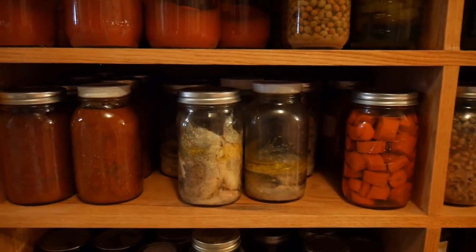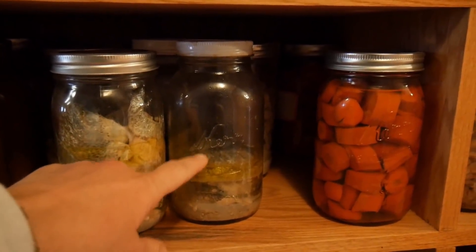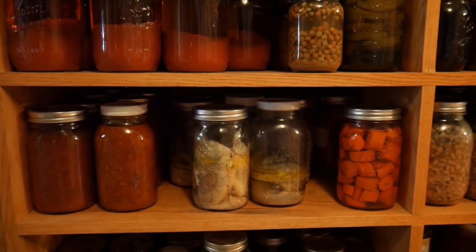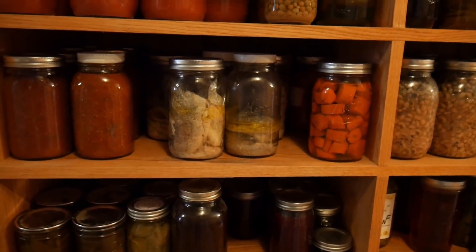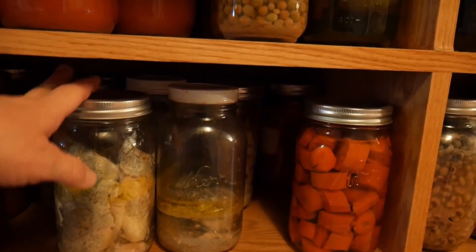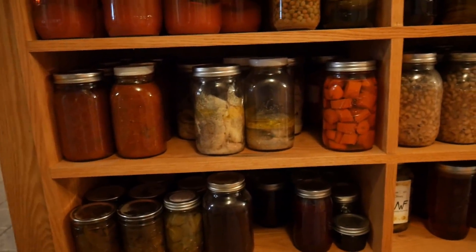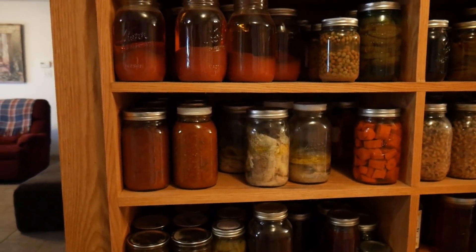Carrots, and then this right here is probably my most asked-about canned food item. That is actually fish. I have canned several types of fish, but trout fishing is a pretty big thing in Arkansas and trout are very bony, so we started canning them. It's kind of like canned tuna — the canning process actually dissolves the bones and then we eat it a lot like you would tuna. It's really delicious and it's a great way to use up trout or some kind of bony fish.